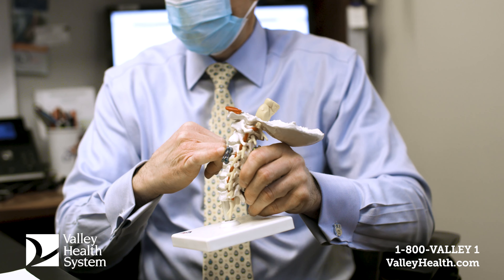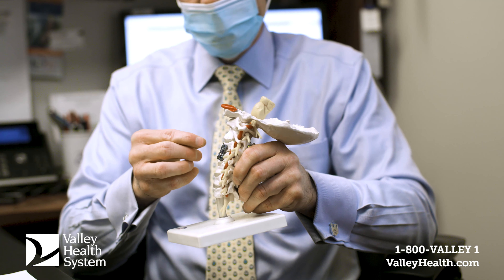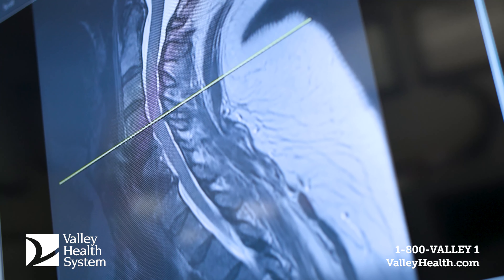Another area is the development of spinal implants, particularly in the form of motion preservation, or the artificial disc. Traditionally, when someone had a damaged disc, we would have to fuse the spine — locking the bones together and eliminating movement. We can now implant a mechanical device that replicates normal motion so that patients can maintain their mobility and avoid the adverse effects of fusion.